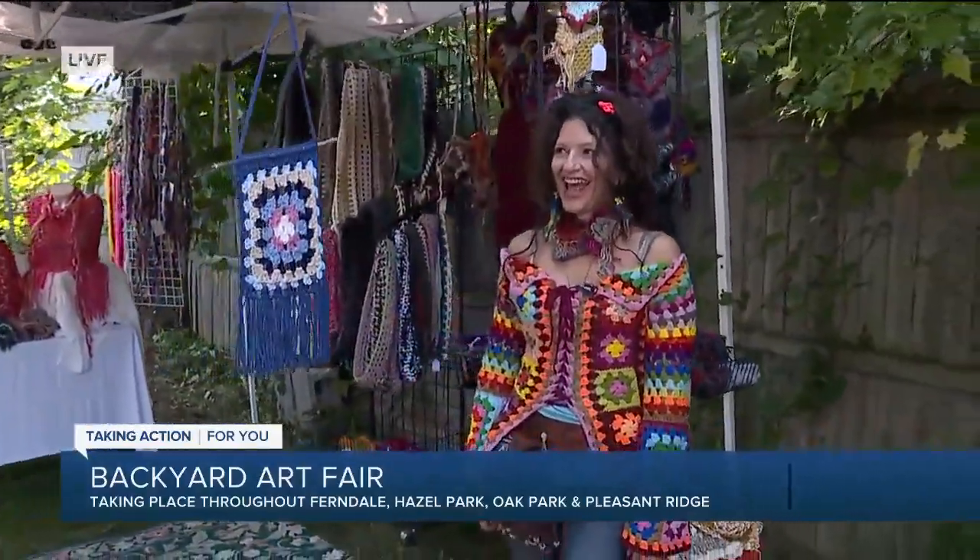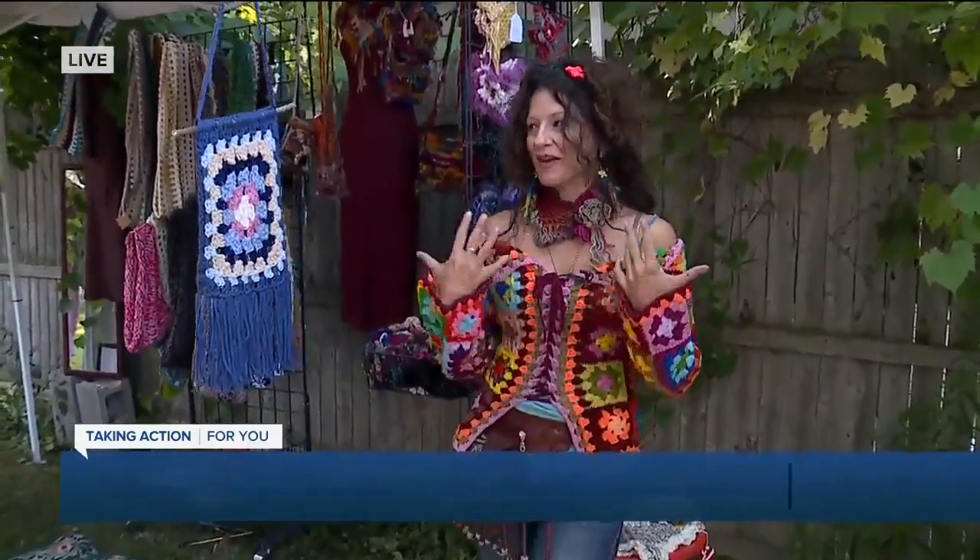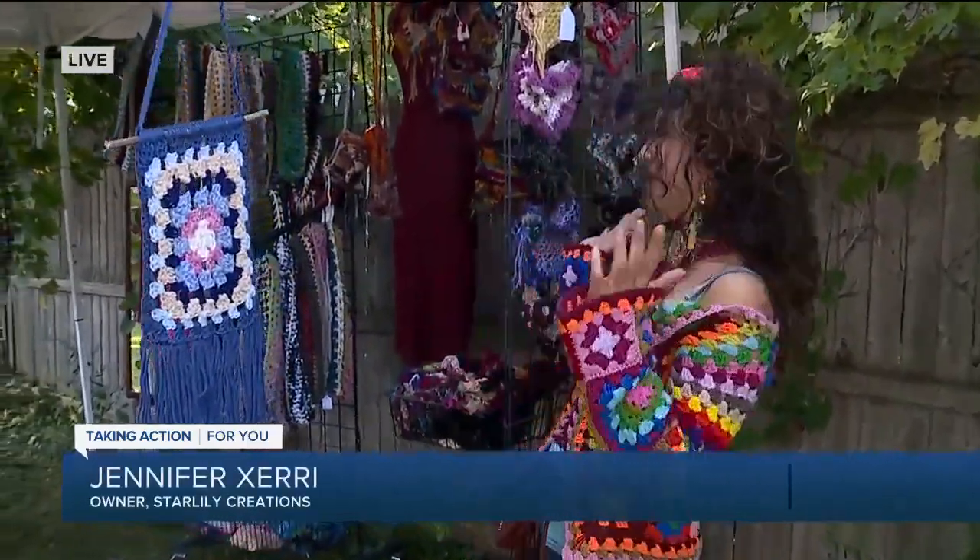Jen, tell me a little bit about yourself and what it is you do. I am a freestyle crocheter. I specialize in color. Color work is what I do.